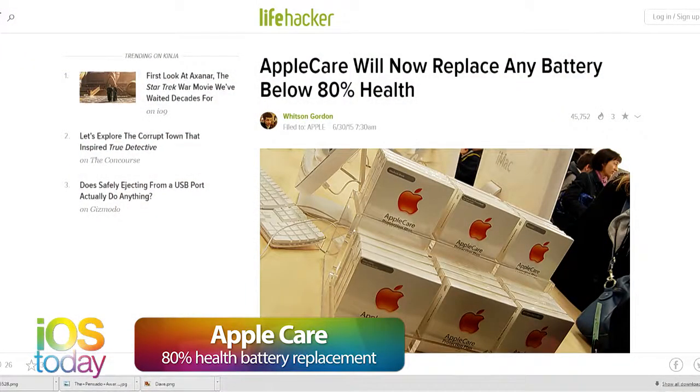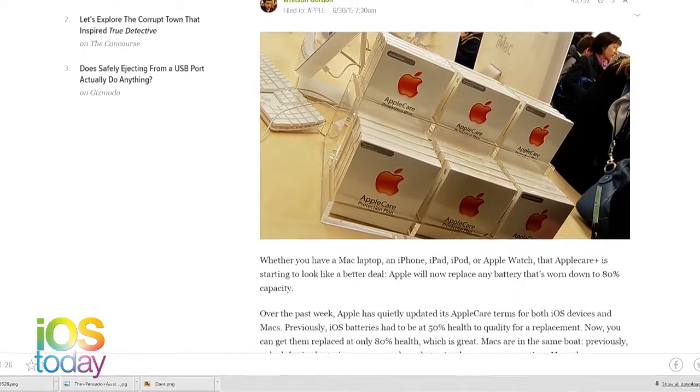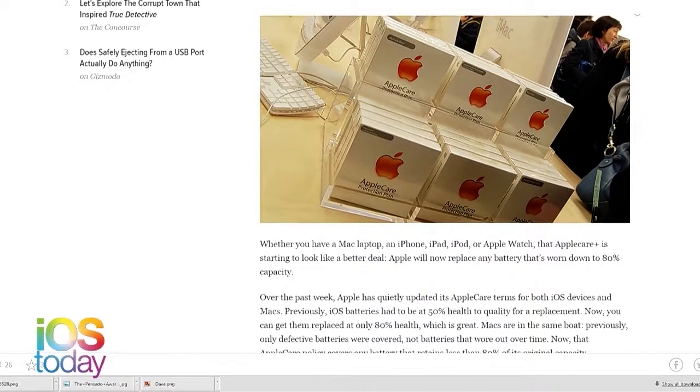We'll link to Serenity Caldwell's explanation on iMore in the show notes — she talks about exactly what is and isn't going on. She reminds people that Apple Music is not a cloud service or a backup for your music. Also, AppleCare will now replace any battery that is below 80% capacity. It used to require an actually defective battery. With lithium-ion batteries, they lose charge over time, so now with AppleCare Plus you can get an older phone's battery replaced. It increases the reasons for getting AppleCare.